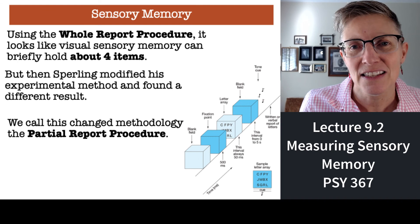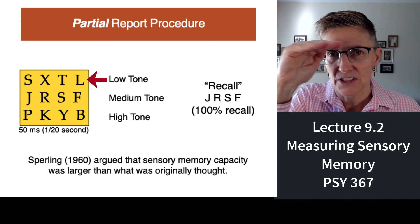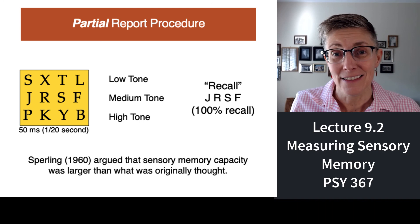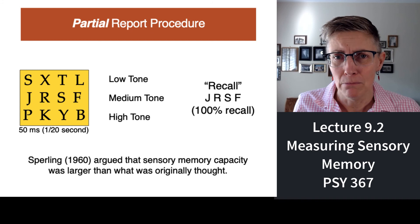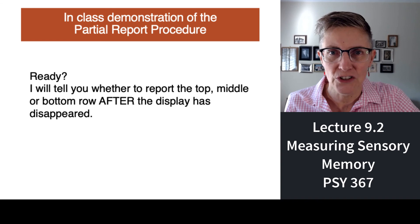The partial report procedure works as follows. Again, you get a grid presented very quickly at 50 milliseconds. But the moment it disappears, a tone is played. Either the tone tells you to report all the letters in the top row, or a different tone signals the middle row, or another tone signals the bottom row. What Sperling found is that people could remember all the letters in whichever row was cued. Sperling argued that sensory memory has a much bigger capacity than the three, four, or five items suggested by the whole report procedure.